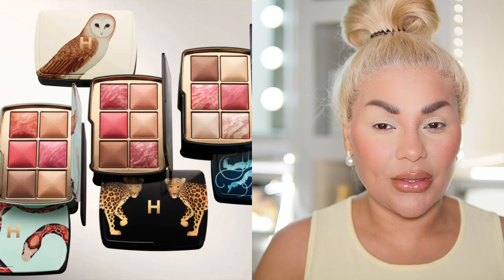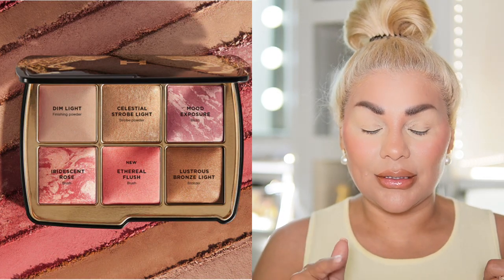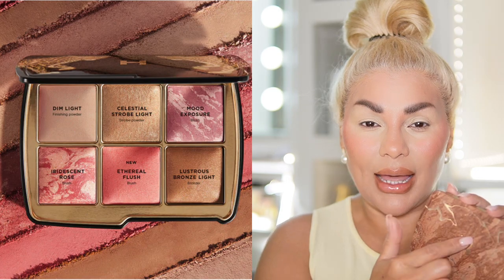I think that this palette is better than what they're offering this year, 2023. Both of these palettes are still on the Hourglass website for about $10 less than the ones from this year. The medium palette — I believe it's the black compact with some cheetah print on it — that one is like 90% repeat shades, which is horrible.